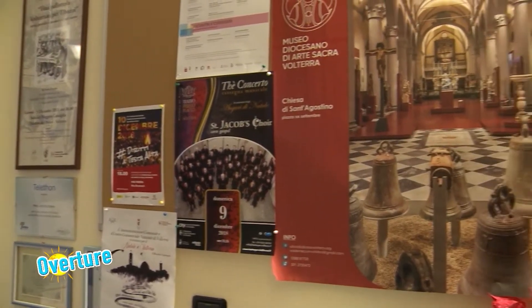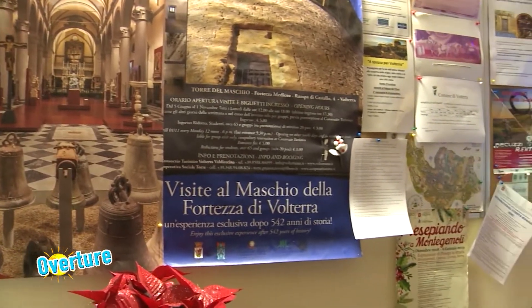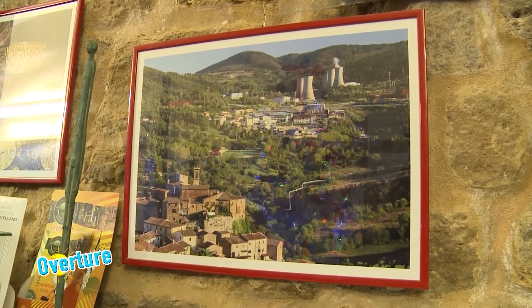Un ringraziamento particolare alla Proloco di Volterra, con cui abbiamo collaborato per questa nostra trasmissione. Ringrazio Franco. La Proloco di Volterra è un'istituzione, fra l'altro fra le prime in Italia. La Proloco di Volterra nasce nel 1929 e fino ad oggi è stata presente sul nostro territorio, valorizzando i patrimoni che, come vedete, sono così tanti, e cercando di proiettarsi nel futuro con una Volterra di qualità.